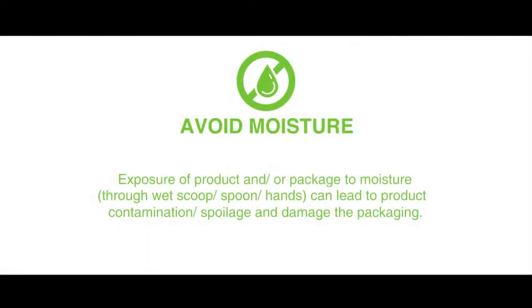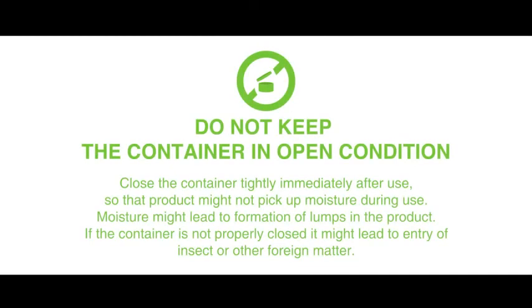Few simple steps to follow: Avoid moisture — exposure of the product and/or packaging to moisture. Do not keep the container in open condition. Close the container tightly immediately after use.